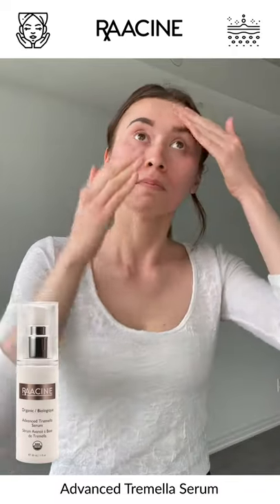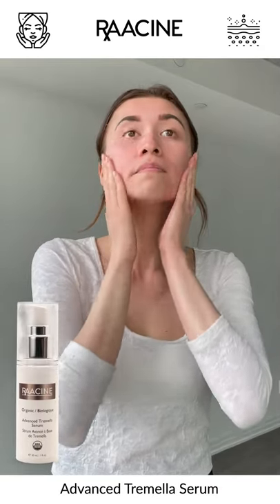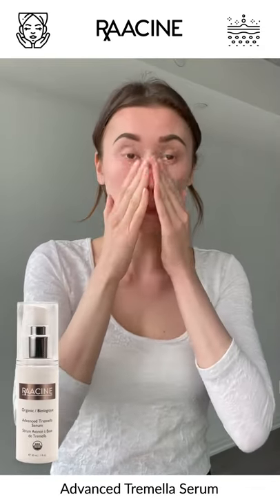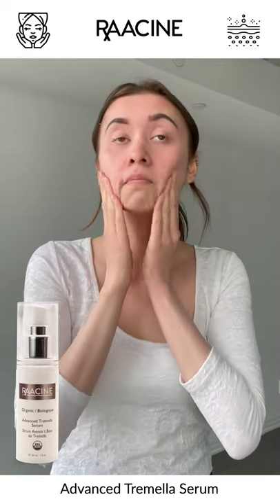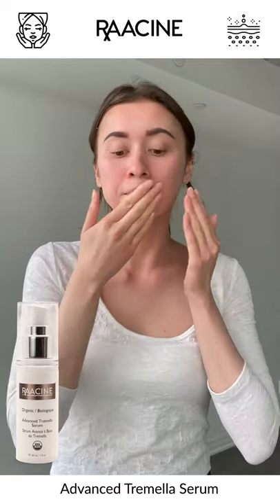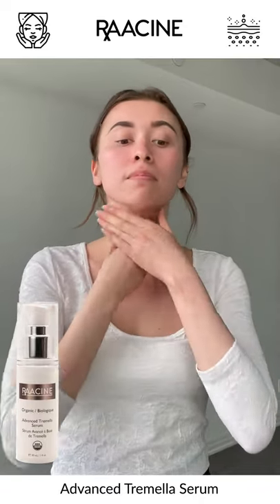Now we named this serum Advanced, as that's what it is in every category. First, the active ingredients in this serum have proven to help with the top three skin concerns that many of us have: acne, firming, and brightening. We hope you enjoy this advanced product as much as we do.